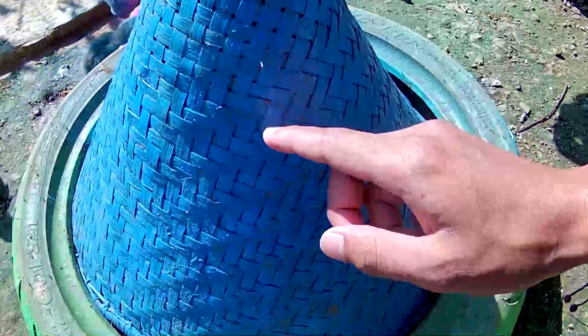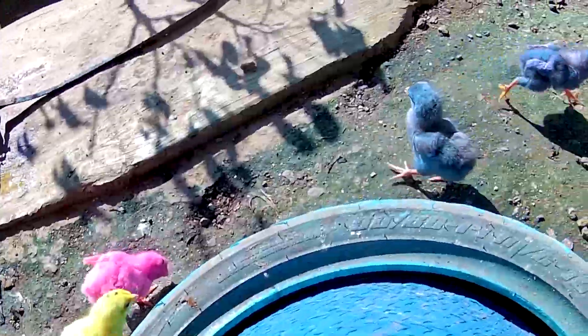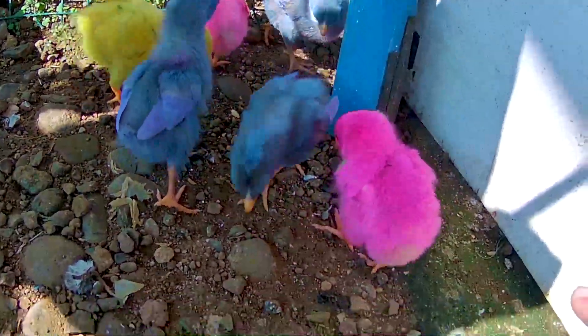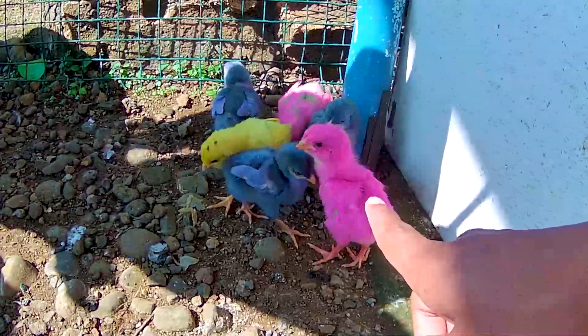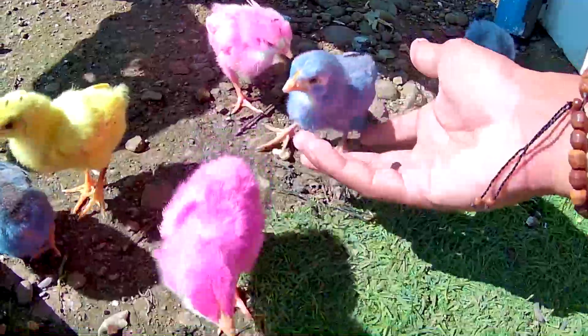Perangkap yang berwarna biru. Wow lihat tuh guys, banyak sekali lagi timan! Segerombolan anak ayam berwarna-warni, ada berwarna pink, biru dan juga kuning. Mantul-mantul! Biarkan dulu dia berputar di sini ya timan, nampaknya dia sedang mencari makanan nih guys. Biarkan dulu dia bermain-main.